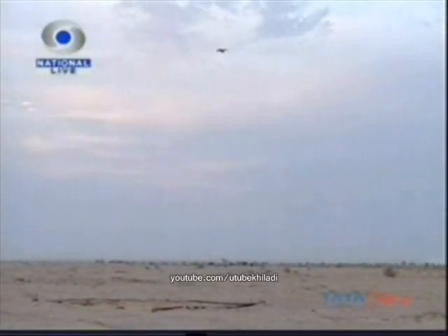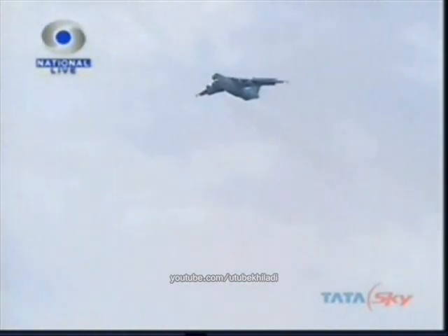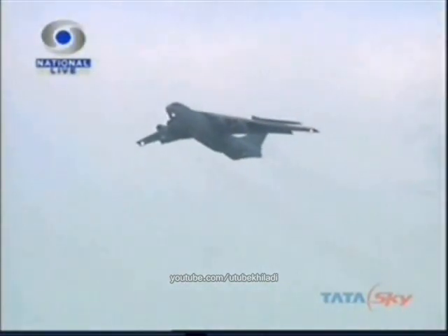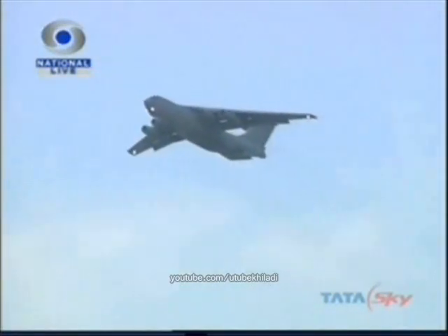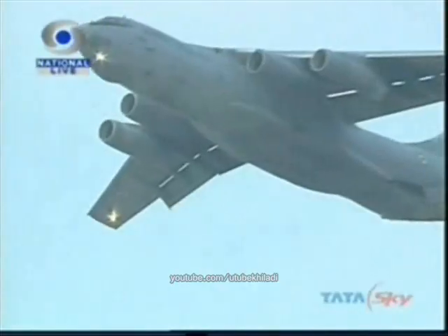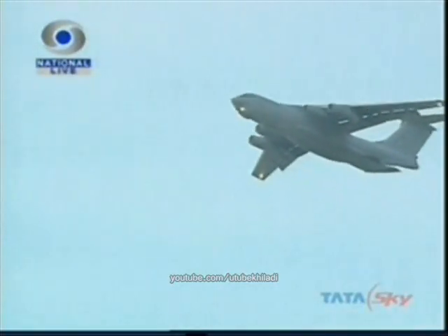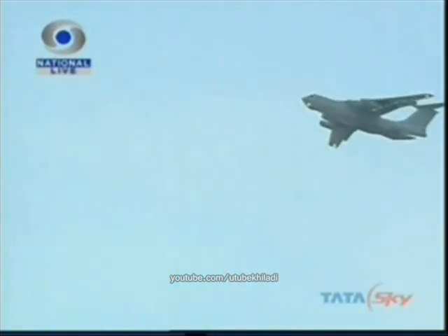The first IL-76 squadron was raised at Agra in March 1985 and since then has been rendering yeoman service. You can now see the IL-76 flying towards us. Though the aircraft is flying at a speed of 300 km per hour, its size makes it appear slower.